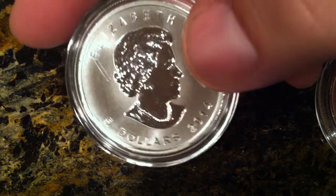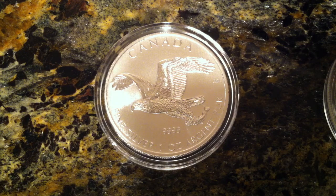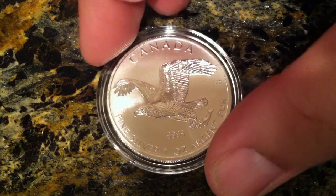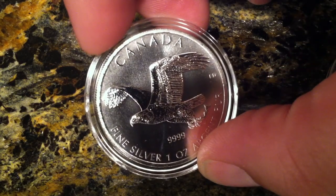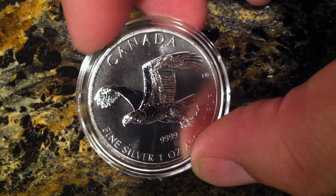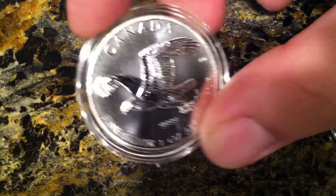Five dollars face value. And for all you newbies out there, what separates a round from a coin is it being government minted with the face value. So I thought I'd throw that fact in for you guys — I see the nomenclature of round and coin kind of thrown around interchangeably without people really knowing what it means.